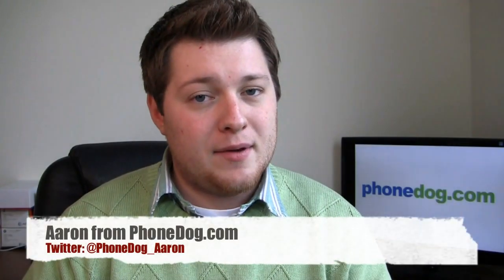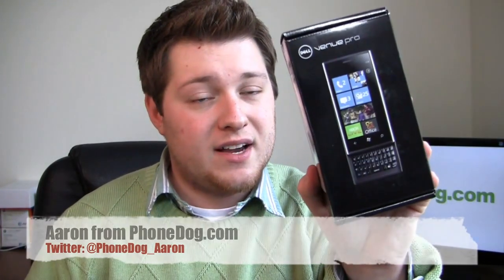Hey guys, I'm Aaron from Phonedog.com and I'm here with the last of the Windows Phone 7 devices, the Dell Venue Pro. It's one of two devices to support a physical QWERTY keyboard — the LG Quantum and of course the Dell Venue Pro. It's a pretty cool device.